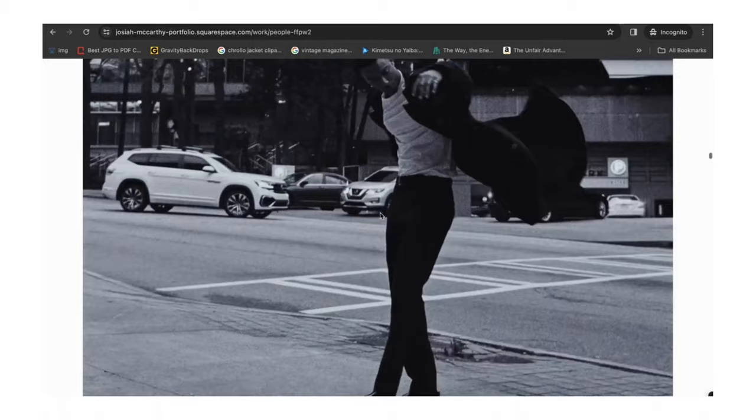If you clicked on this video you're probably wondering how I took these photos. Welcome to the portfolio series. I'm Josiah McCarthy, aspiring model, and the portfolio series is basically where I break down various sets of images from my modeling portfolio. I work with various photographers and their links will all be posted in the bio, so just sit back and enjoy.